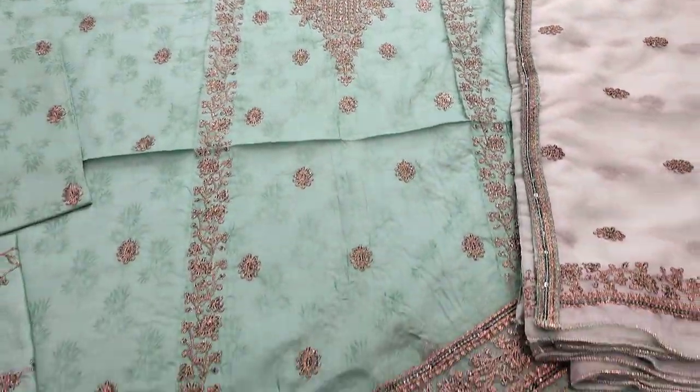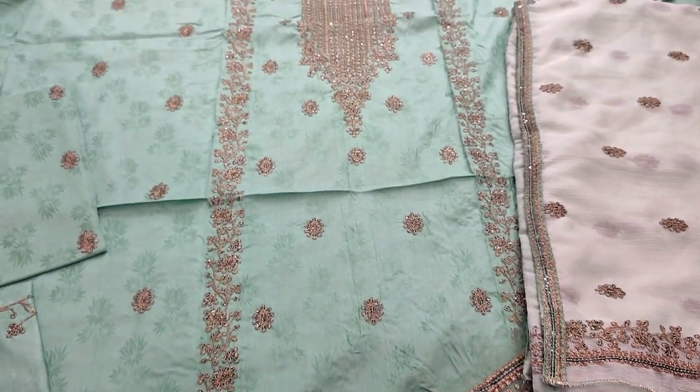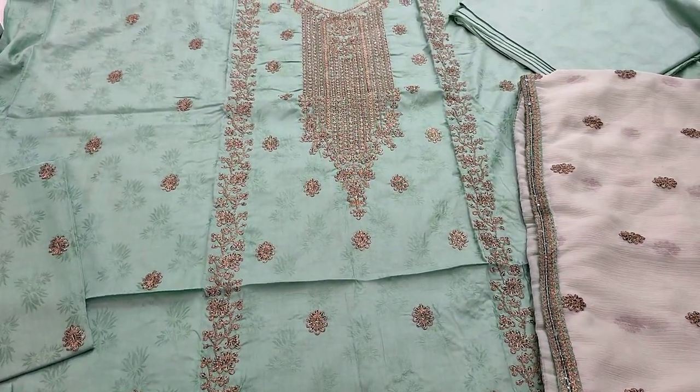Assalamualaikum everyone. Abdul Qadir is in the Thakafat Collection. Here is a new design of Cotton Fancy.